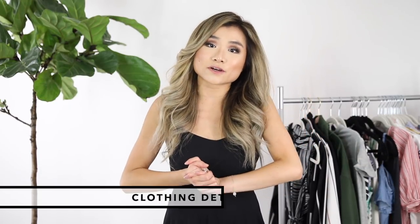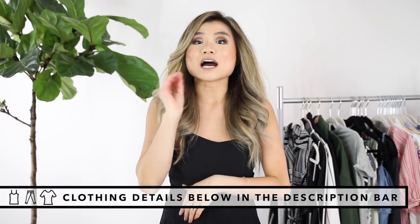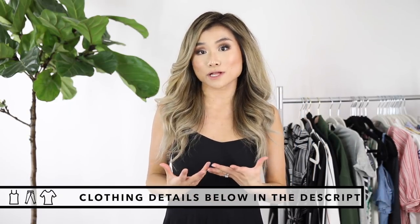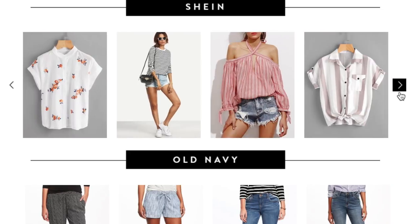Everything mentioned or shown in today's video is going to be down below in the description bar along with the sizing and pricing. I've also included my corresponding blog post at the very top of the box in case you guys want a more enjoyable browsing experience. I also time-stamped every single store so if you guys want to skip around and just check out a few things, no problem at all.